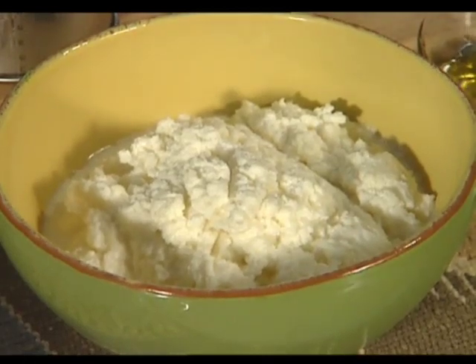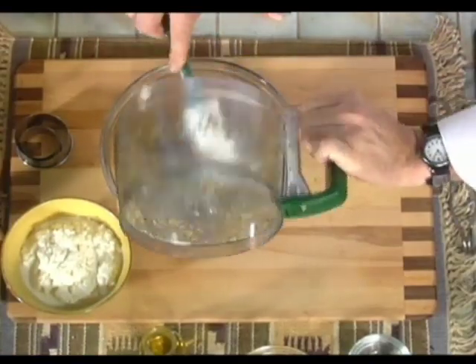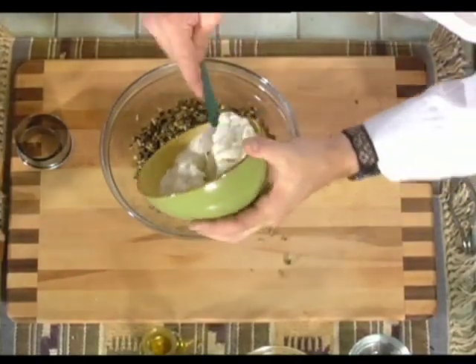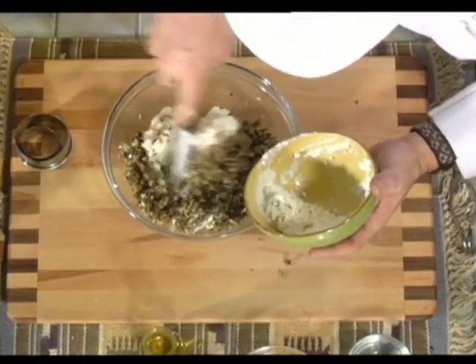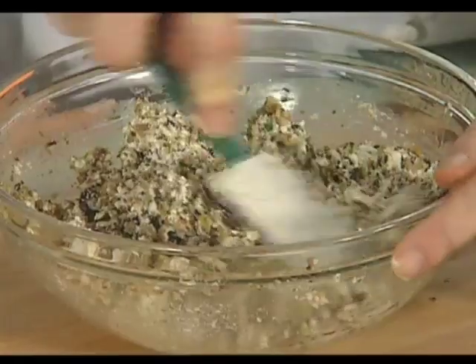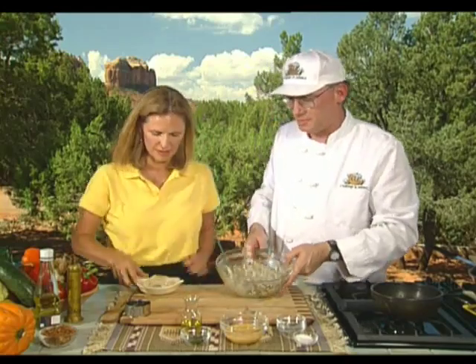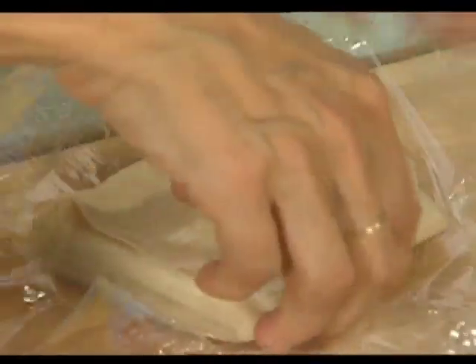We scrape the mushrooms down into a bowl, add the ricotta, and fold the ricotta into the mushrooms. Now we're ready to make raviolis. The wonton wrappers have been kept in plastic because they dry out very easily given how tender and thin they are.